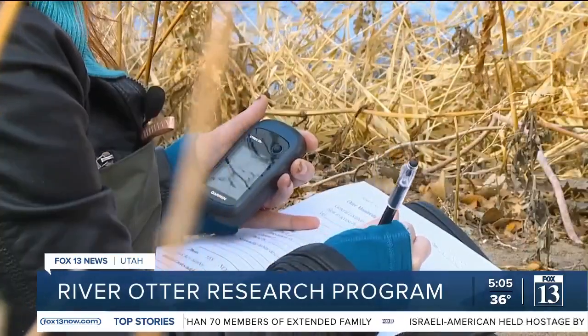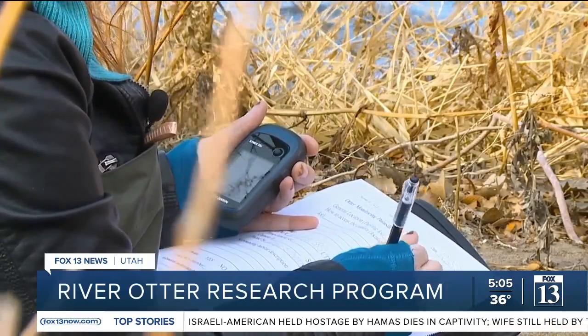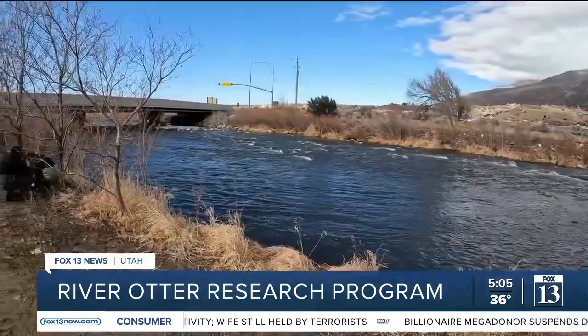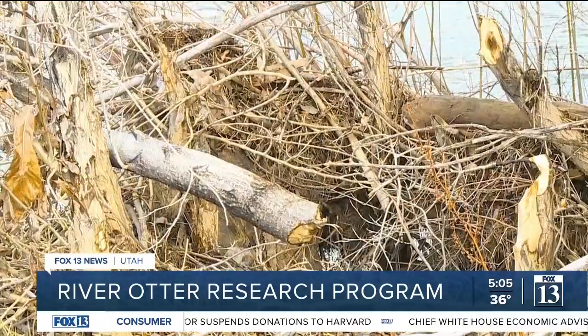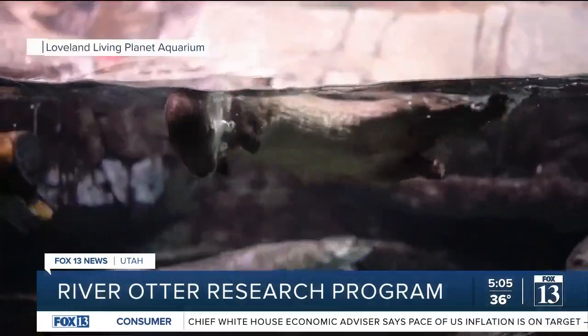The team set up a camera in this area because they found wood possibly chewed by beavers. You're more likely to find river otters if there are beaver signs, because they use their dens.